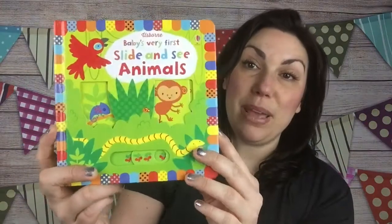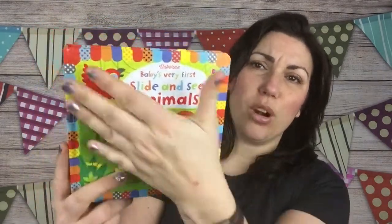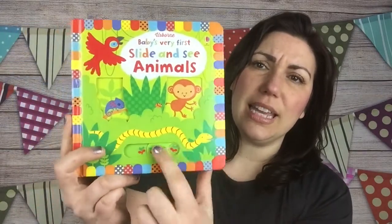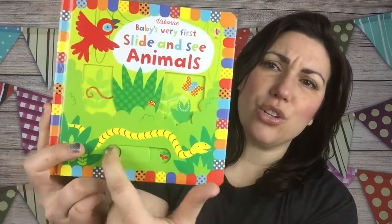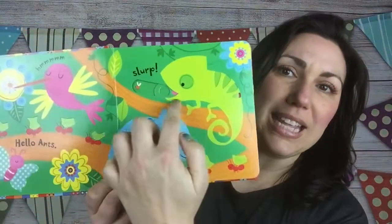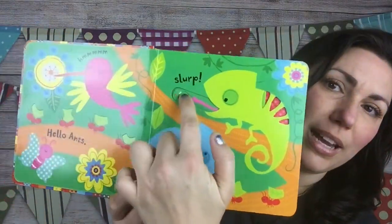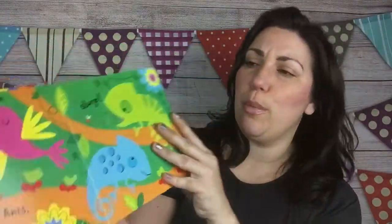Then we have one of our baby books and one of my favorite series — the Baby's Very First Slide and See. It's a really thick, shiny board book that can be wiped off easily and it's got movable pieces. These books are so well made and can wear through anything a baby or toddler can throw at it. There are cutouts, finger trails, and movable parts.